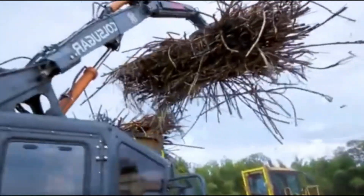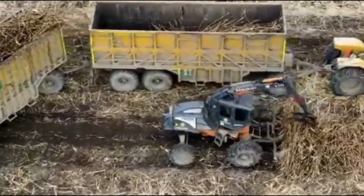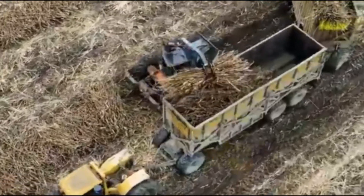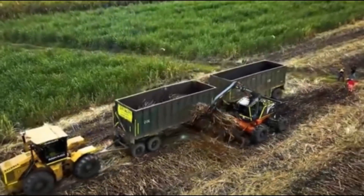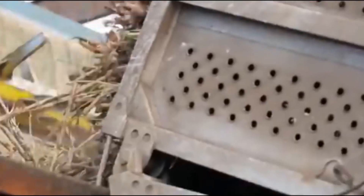On the other hand, mechanical harvesting has revolutionized the industry. Specialized machines equipped with rotating blades move through the field, cutting the stalks at the base and collecting them into trailers. This method significantly increases efficiency and productivity.